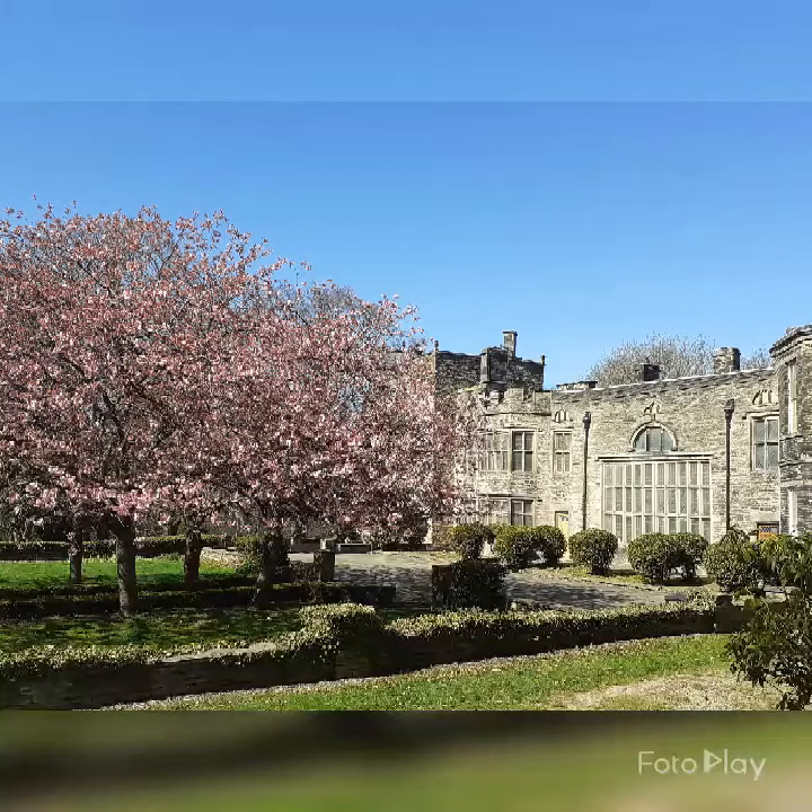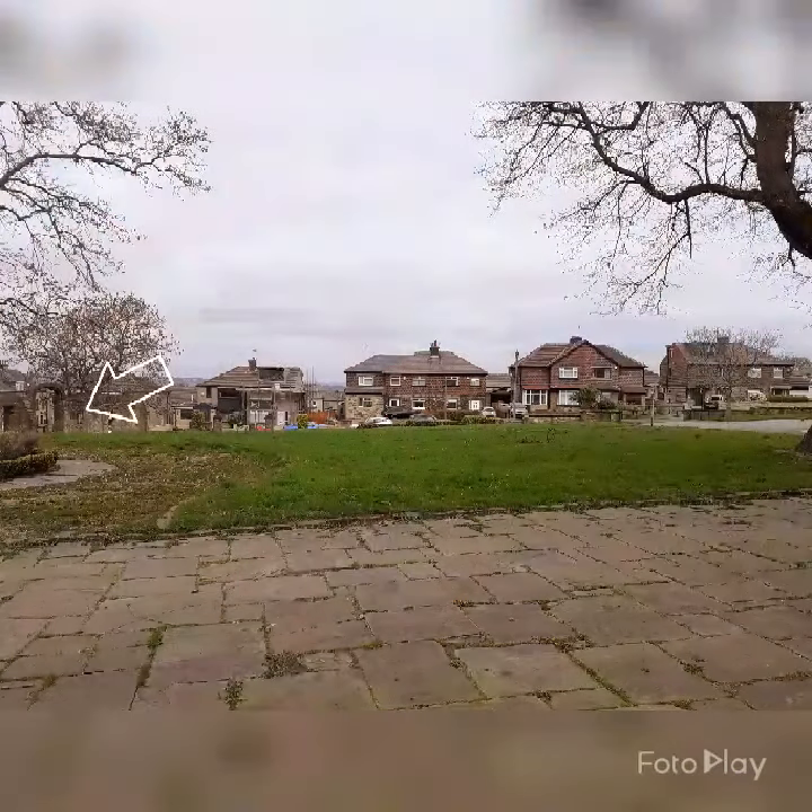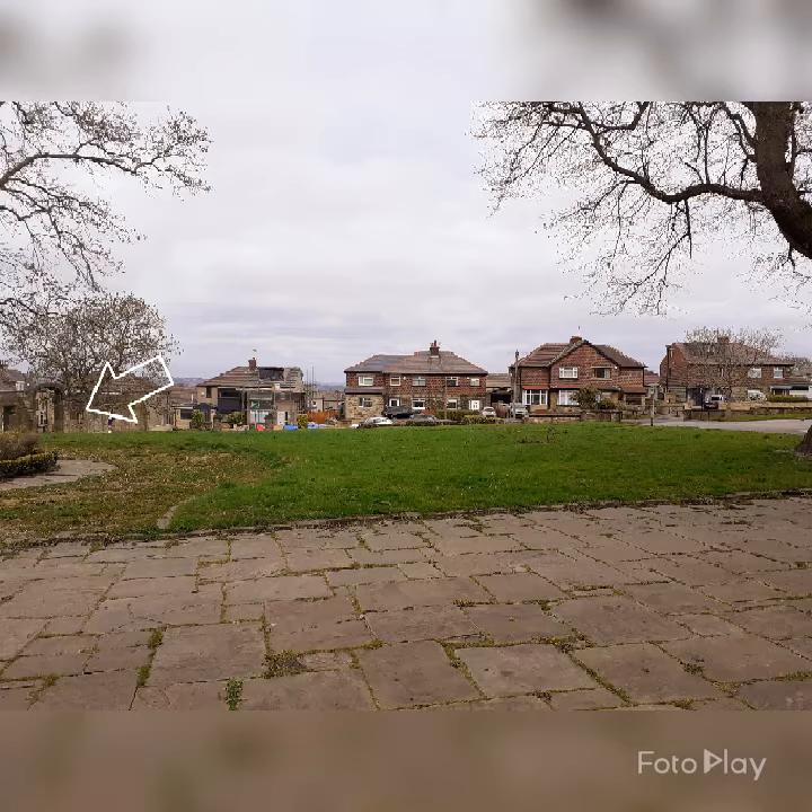Lauren Padgett, Assistant Curator of Bradford Museums and Galleries here. For those of you who have visited Bolling Hall Museum before, did you explore the grounds, the lovely blossom trees at the front, the neat gardens, the car park round the back, and you saw that wall, didn't you? No? Well, don't worry, it is easy to miss, but this wall is very historically important.